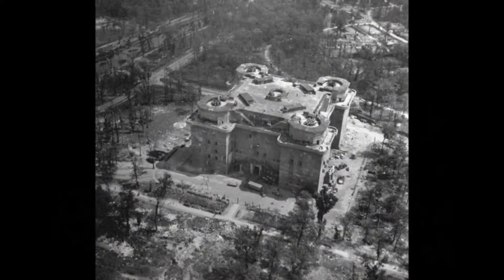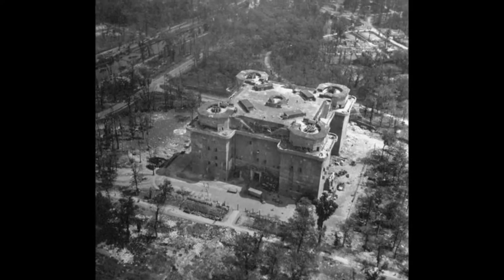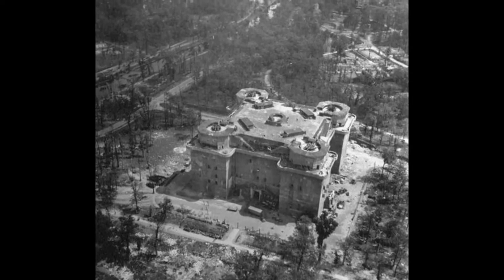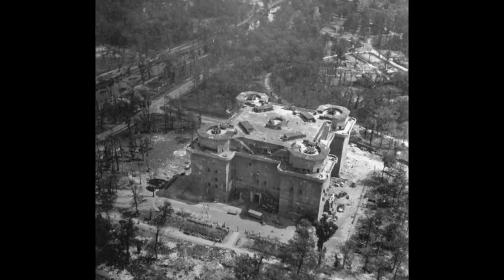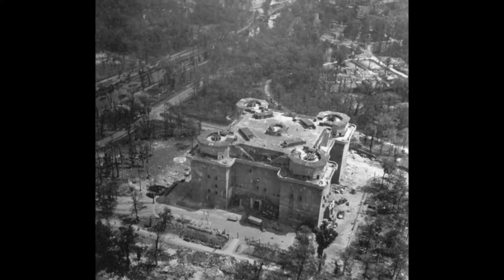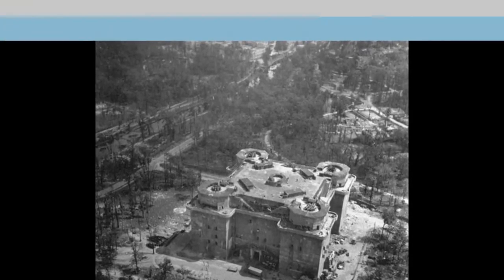The Zoo Tower was a first-generation flak tower. Like all flak towers, it had a main facility housing the anti-aircraft guns called the G building, and a smaller building with sensory equipment like radar called the L building. The two were connected by an underground canal that carried landlines for transmitting information about incoming enemy aircraft, as well as cables for electricity, water, and heating.